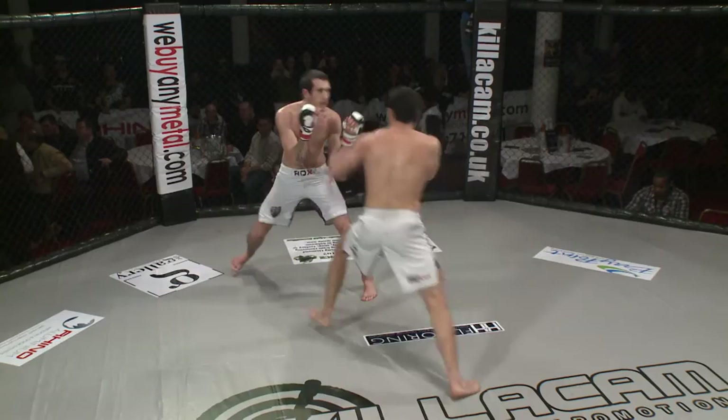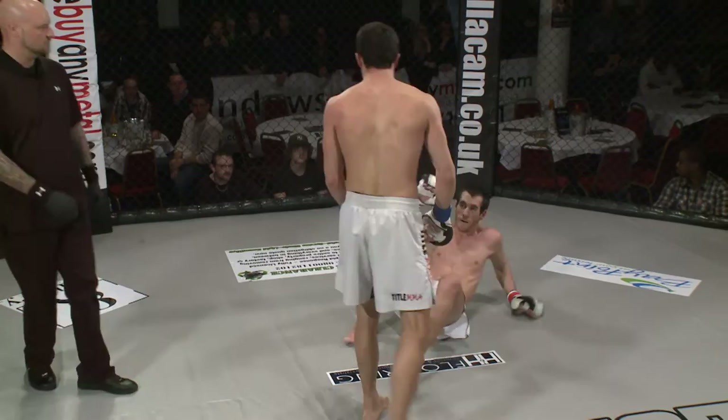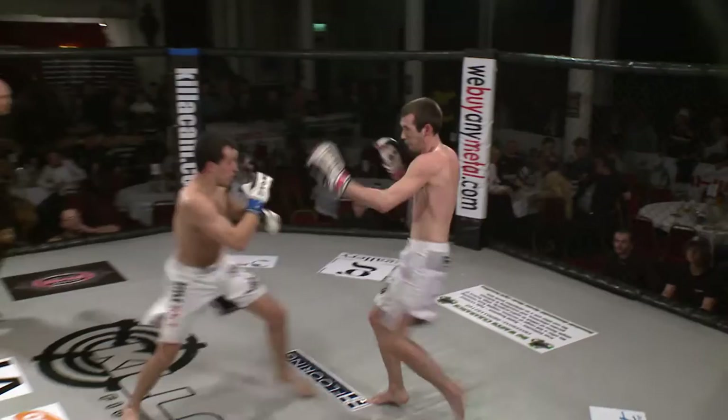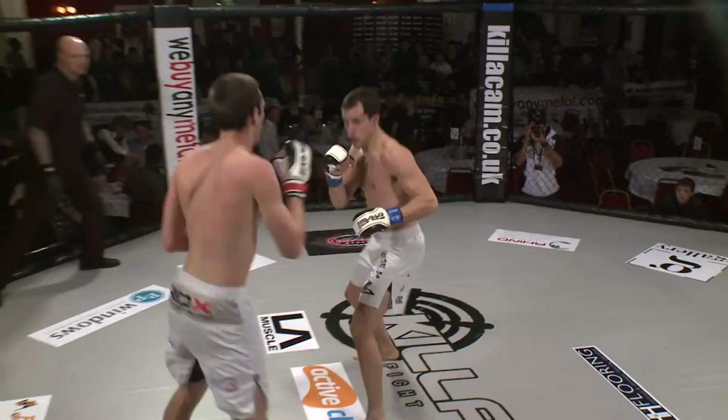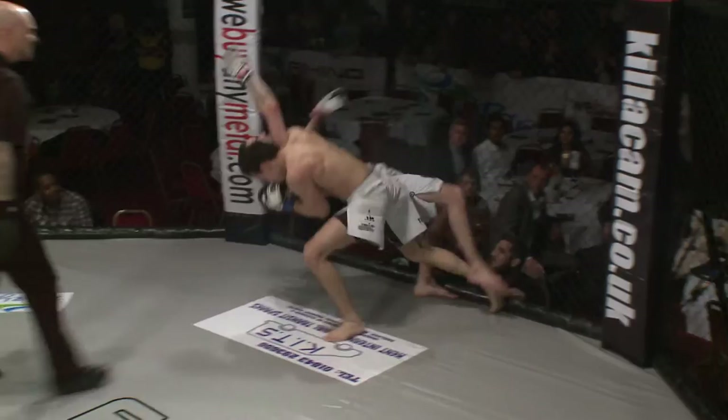Nice leg kick. Terjman just looks a little bit more relaxed in there with his stand-up — he's already had a fight, so he will be a little bit more experienced. Nice right hand, left hand combination. He doesn't want any part of the ground here with Richard Tutt — he's a BJJ practitioner. A lot of feints here from Terjman. Nice combination up against the cage. Now we need to see some clinching here.